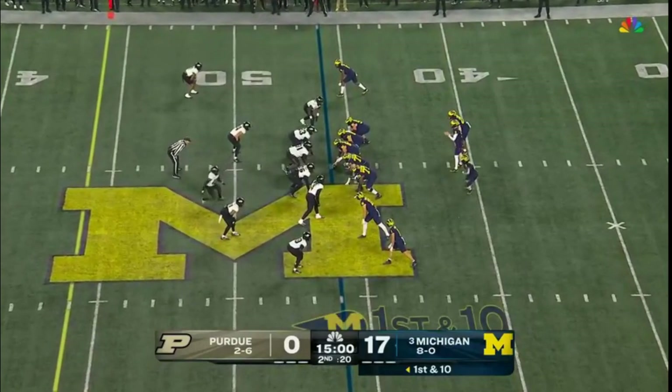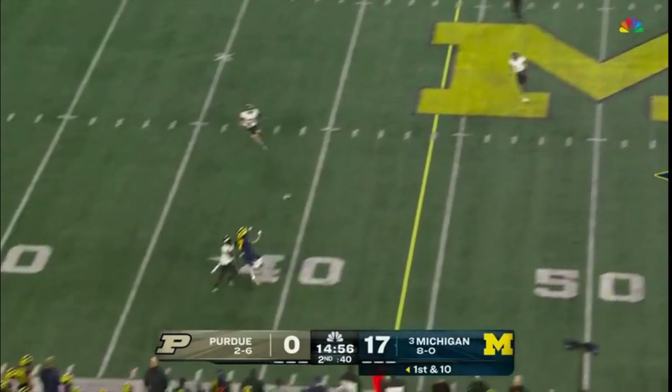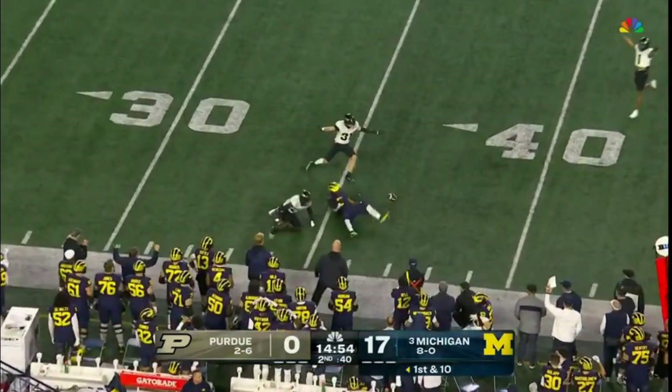Credit to this offensive line — excellent pronunciation on Olu's last name. First down for McCarthy — swing it to the outside, Edwards again, but he drops it.